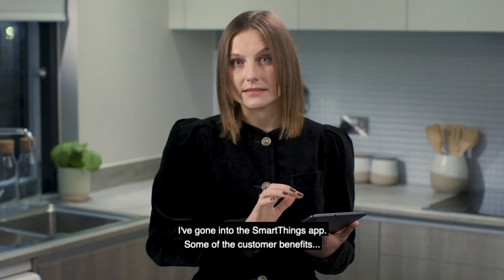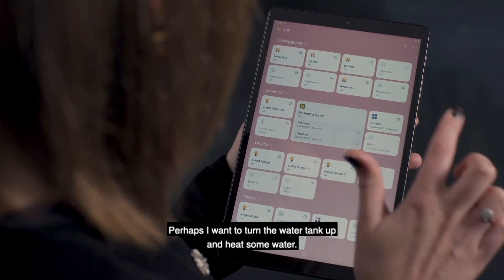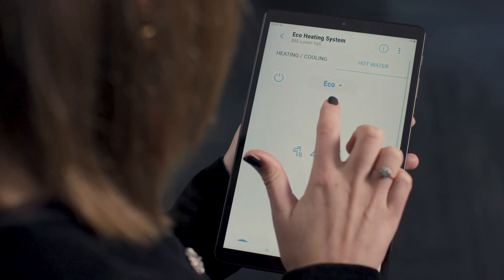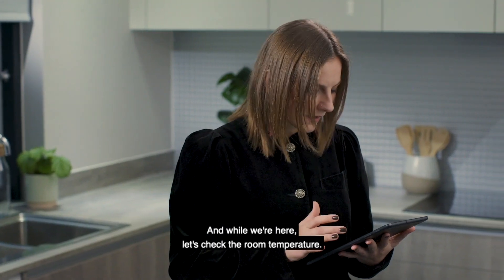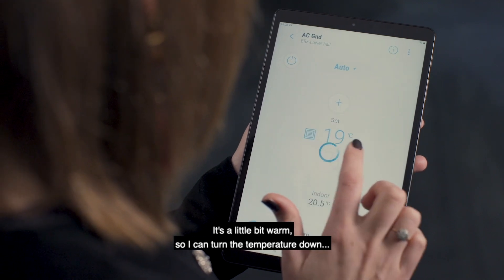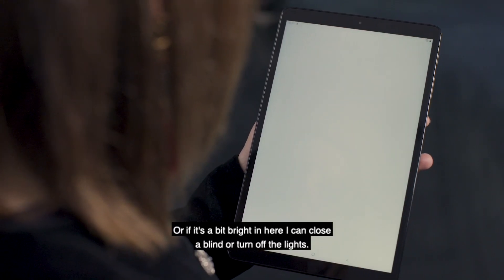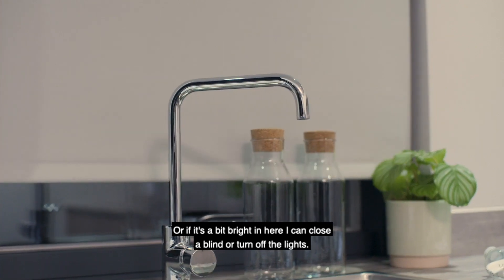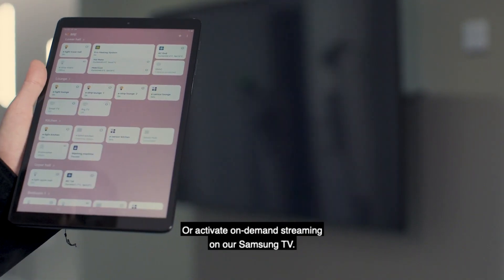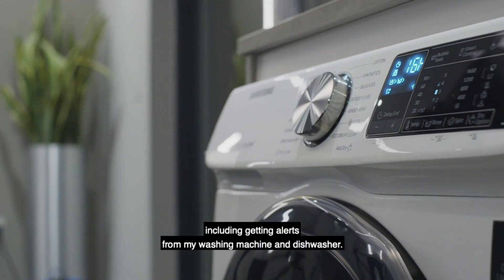I've gone into the SmartThings app and some of the customer benefits are really the convenience and the total environmental control that this app offers. Perhaps I want to turn the water tank up and heat some water. Let's check the room temperature — it's a little bit warm, so I can turn the temperature down, and I can also set a different temperature in different parts of the home. If it's a bit bright in here, I can close the blinds or turn off the lights, and I can also change the colour of the lights and the brightness, or activate on-demand streaming on our Samsung TV. I can also control all of my smart appliances via the app, including getting alerts from my washing machine and dishwasher.